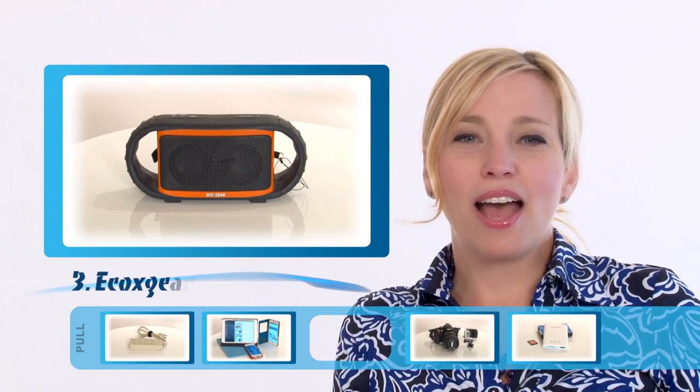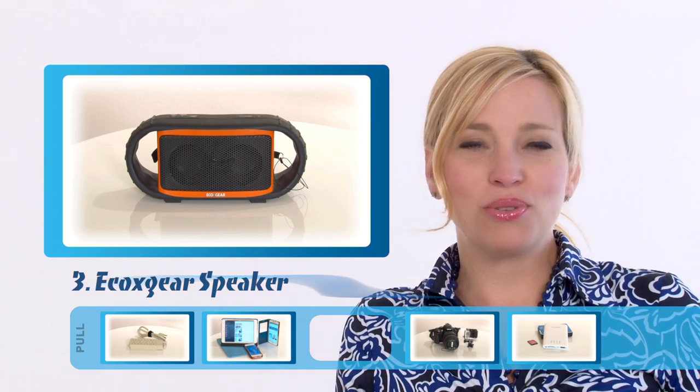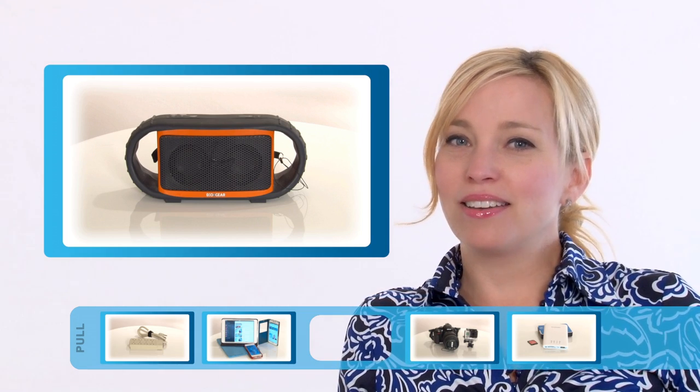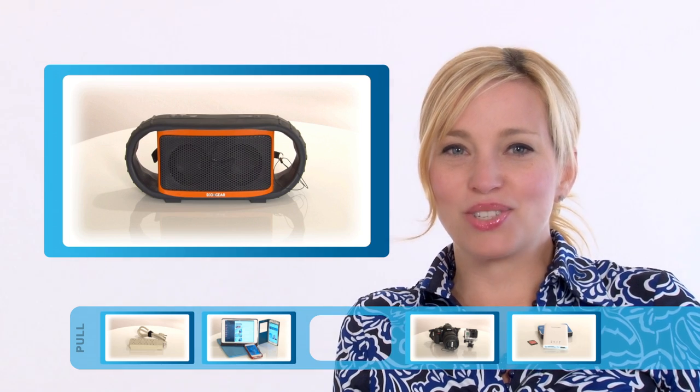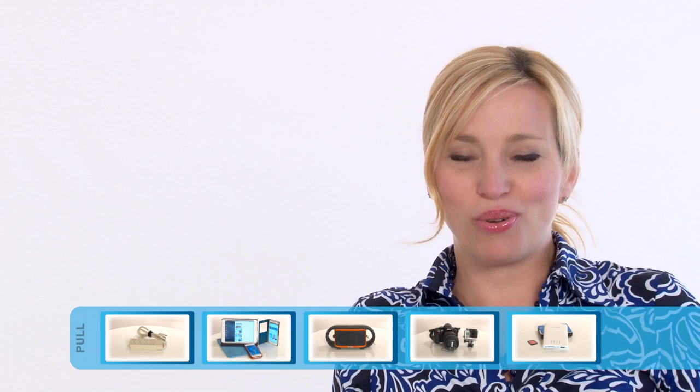A travel speaker. We absolutely love the Eco X-Gear Waterproof Wireless Bluetooth Speaker. It's a little big, but it really delivers. It has great sound, pairs easily with our devices, and it's rugged and waterproof.